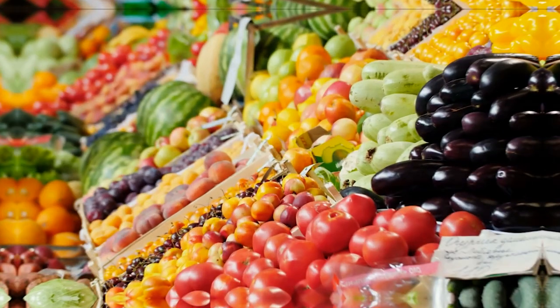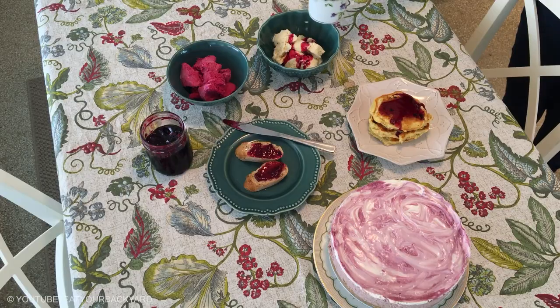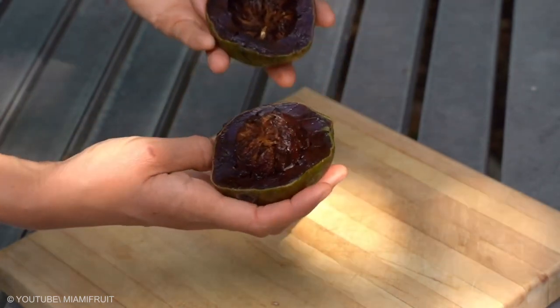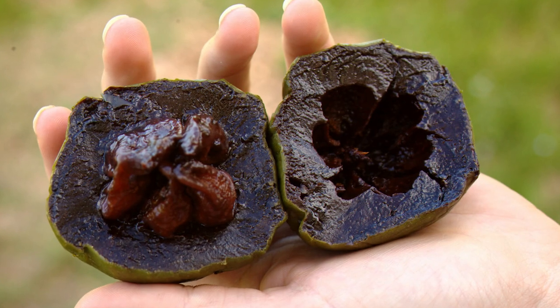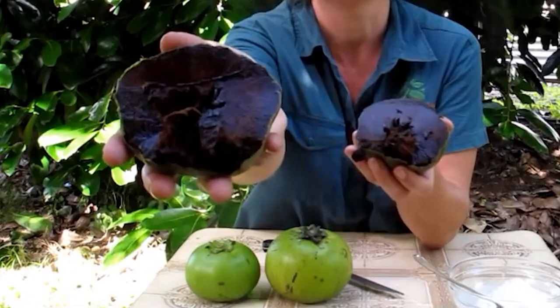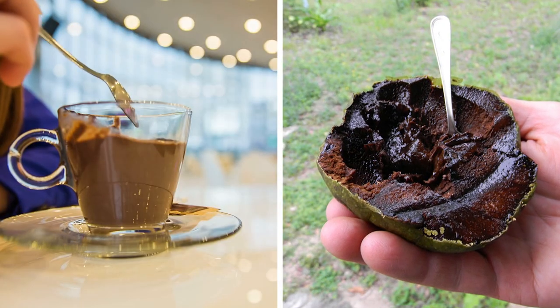Black Zapote: for any other fruit, a black or brown interior indicates it has outlived its welcome. The fact is the opposite for the black Zapote — the interior gets darker when the fruit is ready to eat. Its texture, taste, and color have all been compared to chocolate pudding, which makes the fruit both appealing and highly unusual.